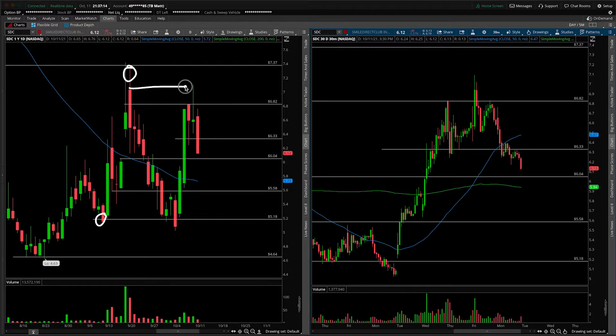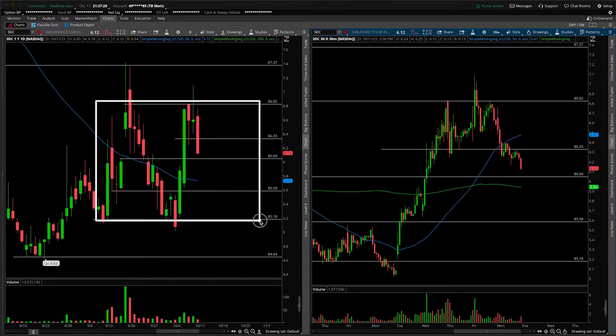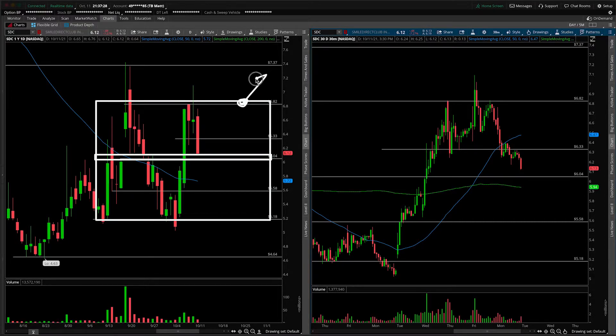It's not like the move higher sticks — we get consolidation and then another run higher. So as it sits, we're kind of in the midpoint of this overall range, which is around $6.00. The edge really exists at the edges: you either get a breakout here or a reversion to the mean, and the same thing at the bottom — you either get a breakdown or a reversion to the mean. Currently sitting in the middle is not really the best opportunity for trade ideas.